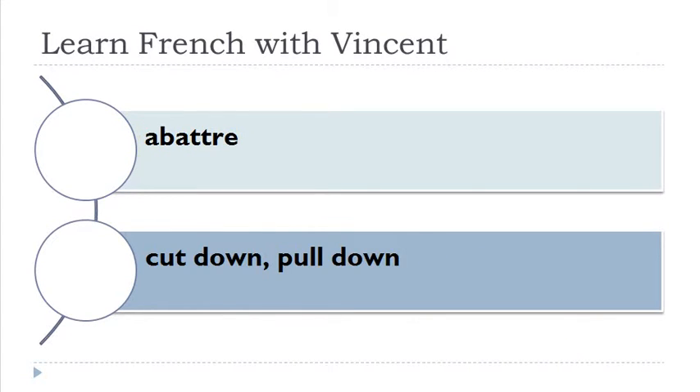Abattre. Discuter. Fatiguer. Remember that G followed by E is normally pronounced like a soft G, but if you want the hard G sound, you add a U between the two: fatiguer.